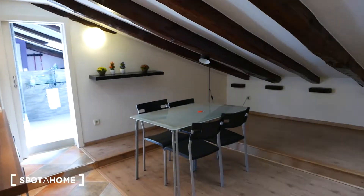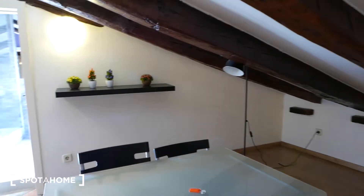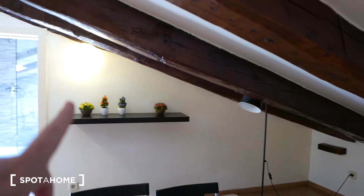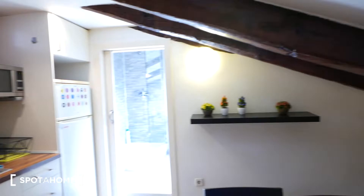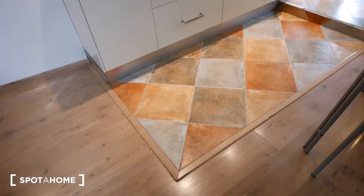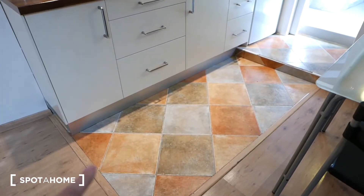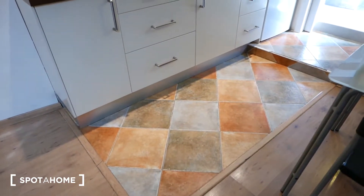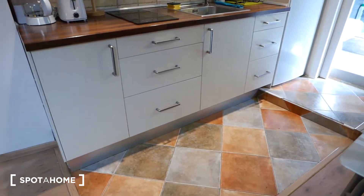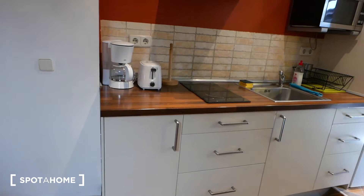If we turn this way, we see sort of the dining area — the table here with four chairs. We have a lamp and a shelf right here. And if we turn around this way, we have the kitchen area. As you can see, we have these really nice hardwood floors throughout the apartment, but in the kitchen area we have kitchen tiles, which are easier to clean up if you spill something.